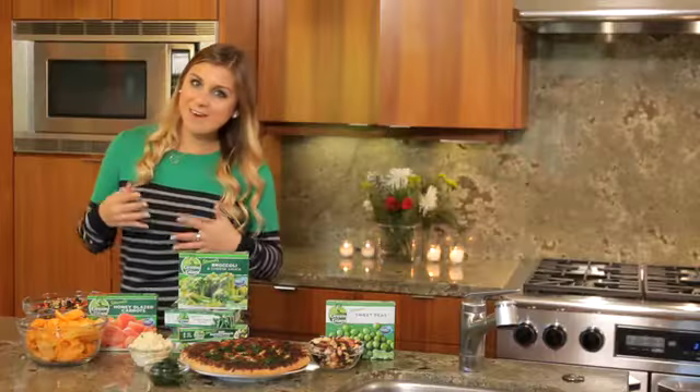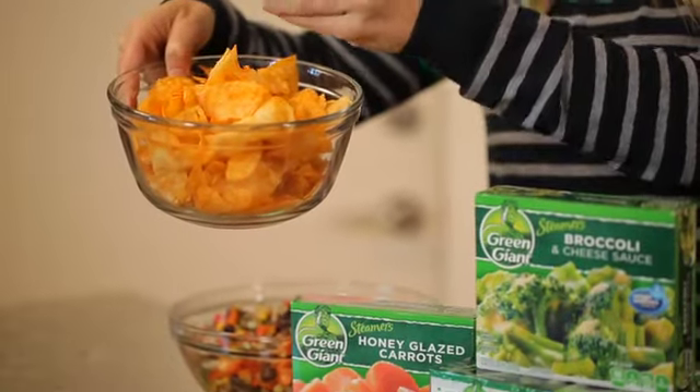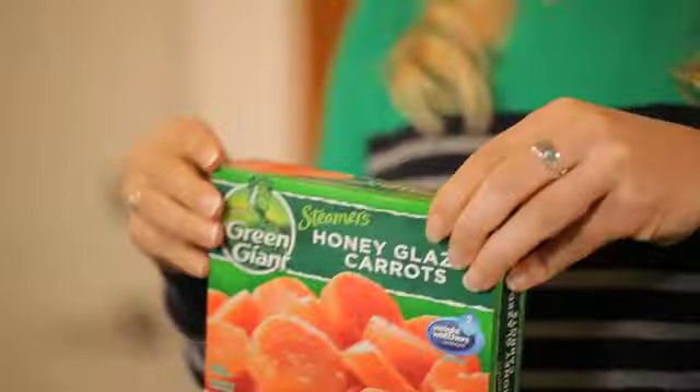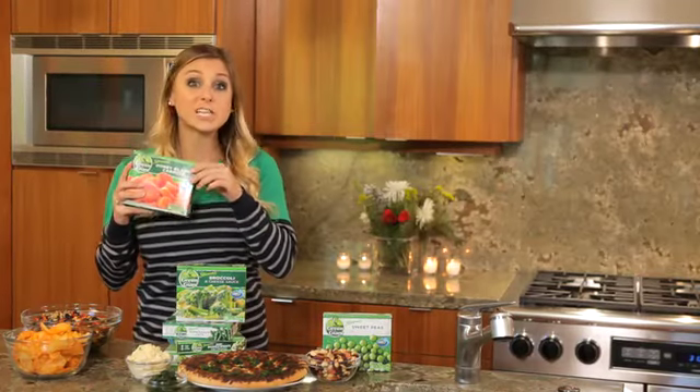And the next time you have a sandwich for lunch, rather than having some potato chips that are high calorie and you're going to have to eat a lot of them to feel remotely full, try Green Giant steamers honey glazed carrots. They're slightly sweet, filling, and delicious.